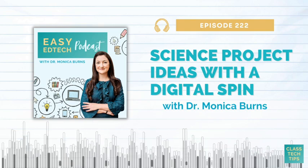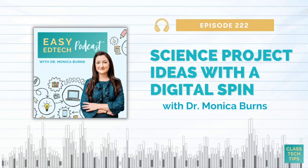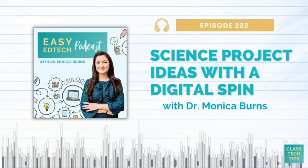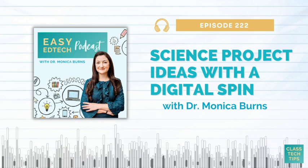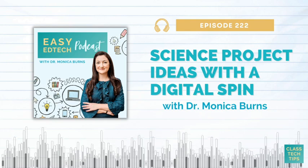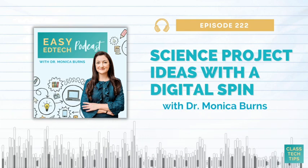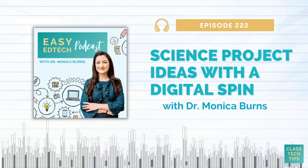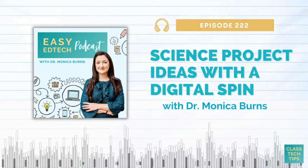Next up on the list is a music and sound connection. Students can use music creation apps like GarageBand or SoundTrap to experiment with sound waves, frequencies, and harmonics. If your kids are excited about music, this is a great way to make a science connection. Even if you're not teaching music alongside science, this could be a cross-curricular experience that you make or encourage for students who are interested in musical things.